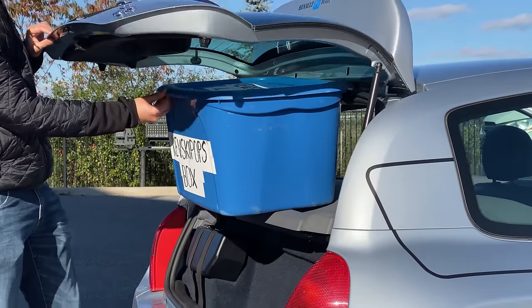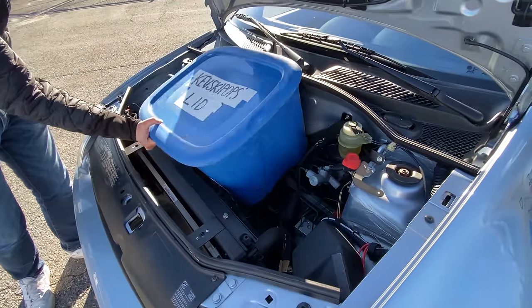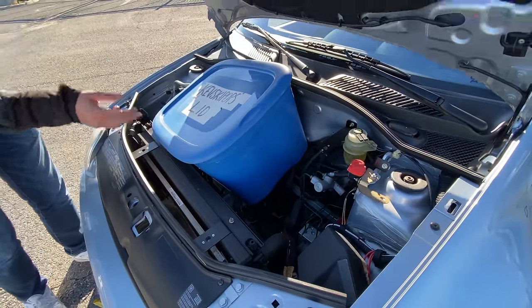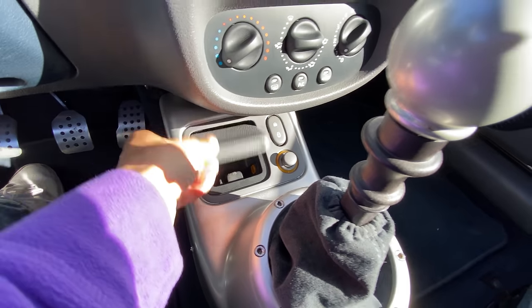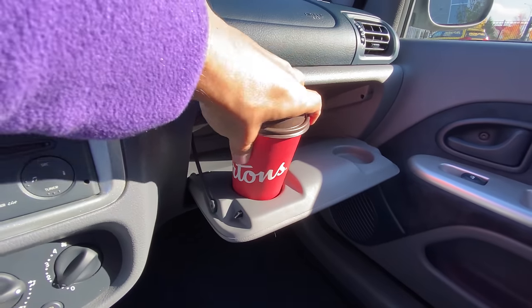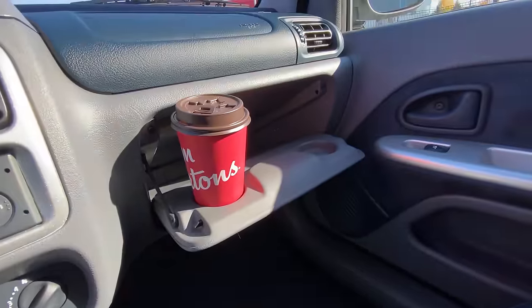As for storage, there's a little net back here which helps you put your jacket. And then there are no cup holders visible anywhere. If we drop the glove box, we have two cup holders right there — but they do not fit a medium Tim Hortons coffee. I would not suggest driving with a cup in there, but it kind of holds it in place — total fail.